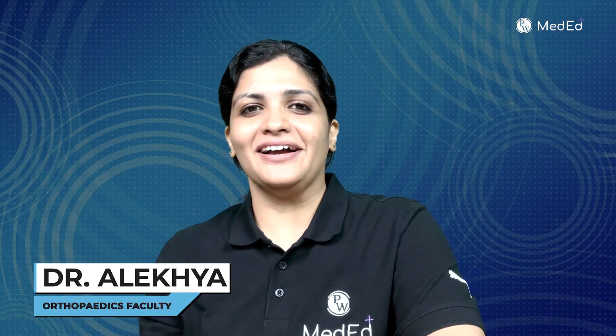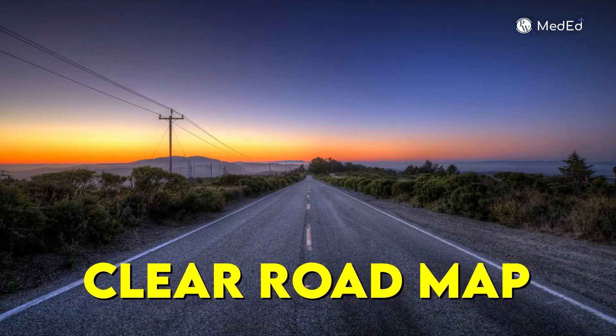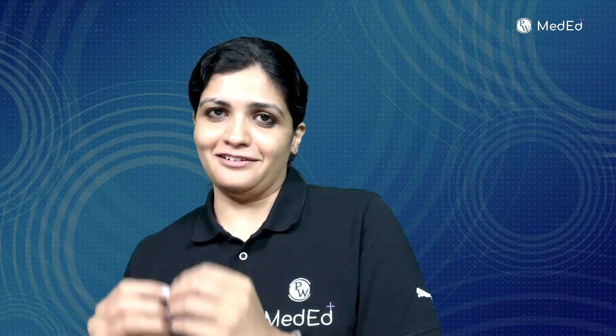Then this video is for you. Hello guys, I'm Dr. Alekia Telukpalli, your orthopedic faculty at PW Medent. Today we are going to discuss tips and tricks to clear this exam in 60 days. I always imagine clearing these exams is like an ocean — we always need a clear route map or guide to reach our destination. These exams are like visas or entry gate passes to upgrade our careers, and each visa guideline is different for different countries.